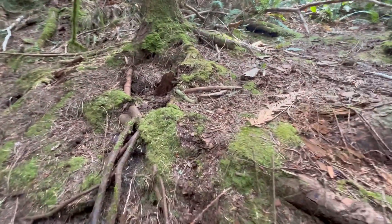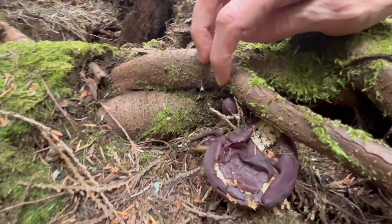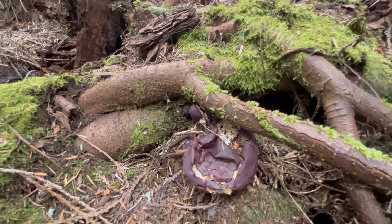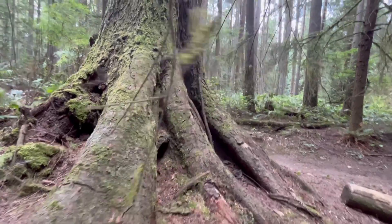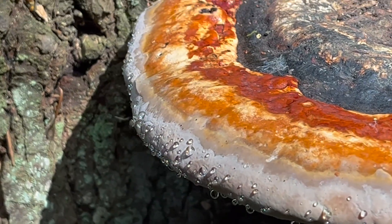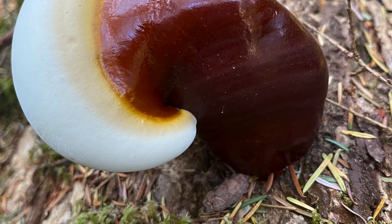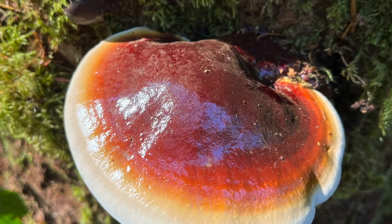Coming off the root of this same tree is a fruiting from last year's flush of reishi — discolored but still showing a little lacquer. Reishi is an annual mushroom that fruits seasonally, whereas the red belted conch is a perennial, retaining its fruit body and growing year after year. Both are coexisting here but with very different strategies: the red belted conch is a brown rot decayer targeting cellulose, while the west coast reishi is a white rot decayer targeting lignin.